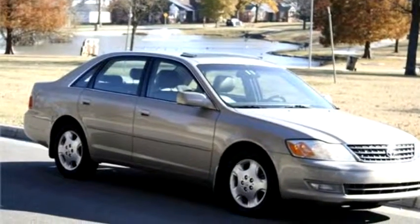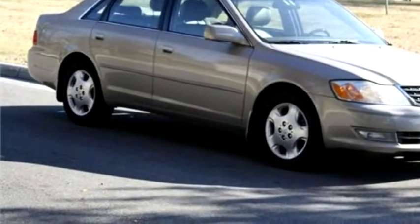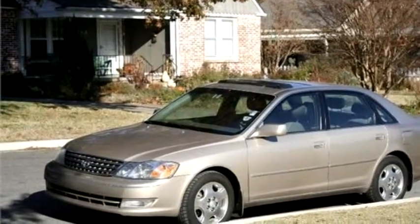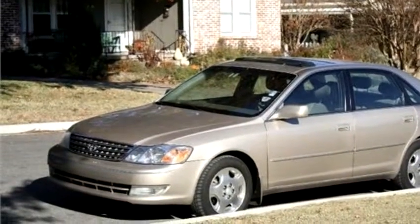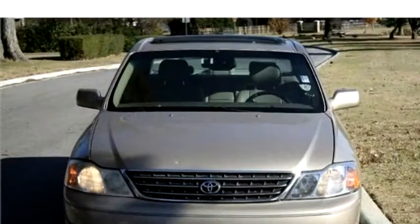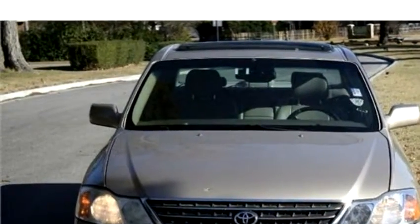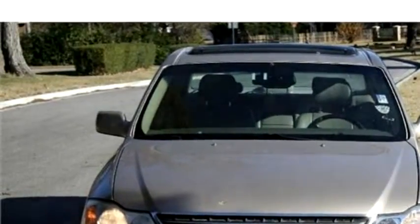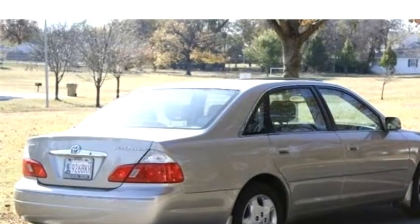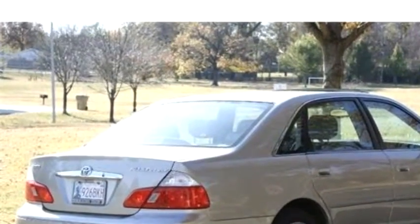Autoplex proudly presents this 2004 Toyota Avalon XL with flash bucket seats. The body style is sedan. It has 4 doors. Exterior color is gold. Interior color is tan. Engine size is 3.0L, 210.0 HP.